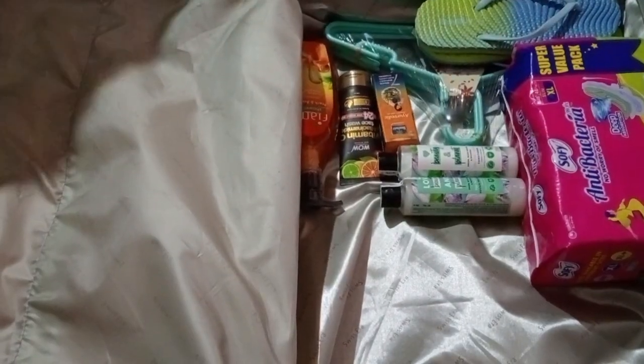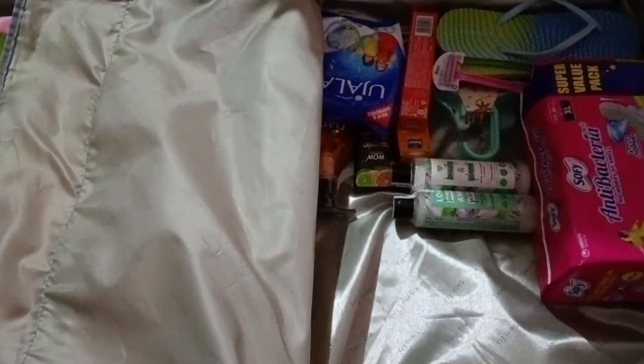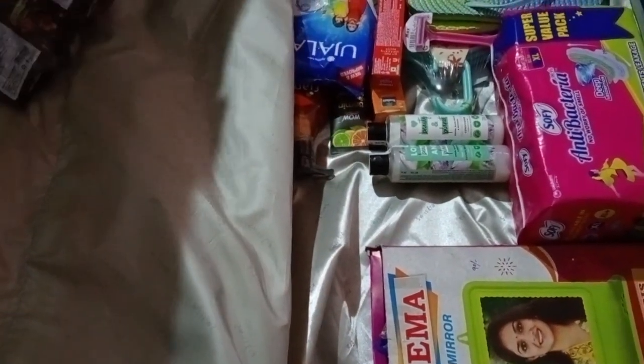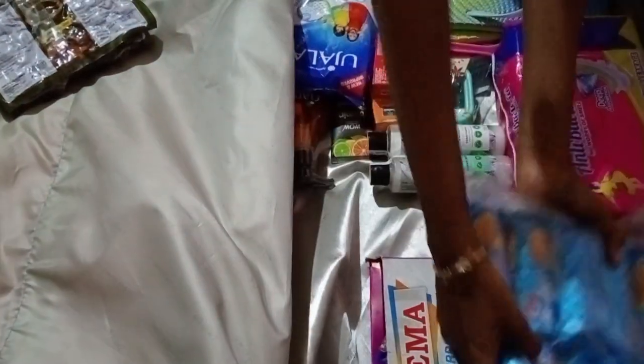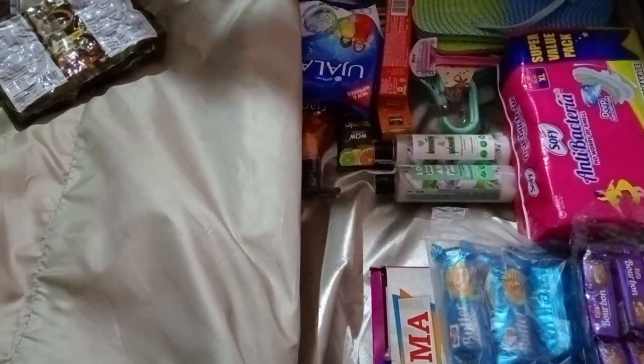Then we will pack one side completely with dress items. Here is a small dress section. One side for the clothes organizer — that means college formal wear, so four to five churidars, leggings, and for outing, western dresses. A separate pack with a hair flower as well.